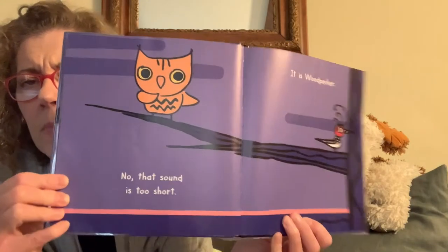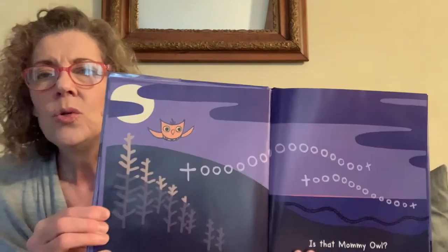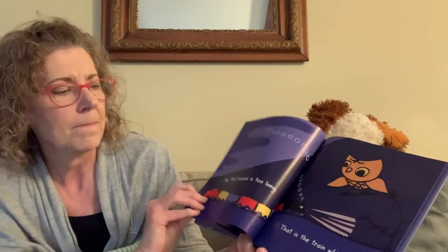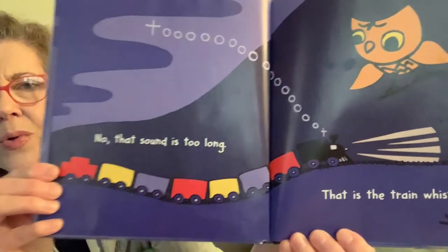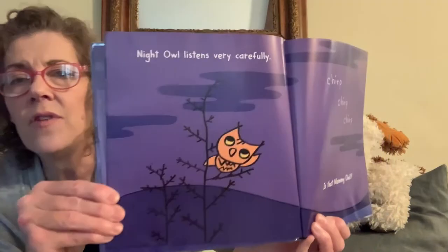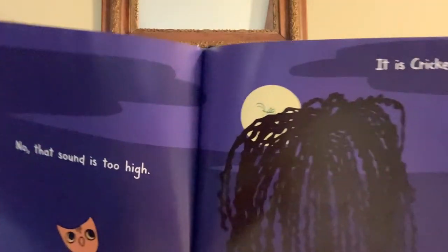He listens. Tap tap tap — is that mommy owl? No, that sound is too short. What is it? Oh, it is woodpecker! How about this — toot toot? Is that mommy owl? No, that sound is too long. What is it? Oh, toot — that is the train whistle. Chirp chirp chirp — is that mommy owl? Chirp chirp chirp — who chirps? That sound is too high. Can you see who is up on top of that tree? It is cricket!